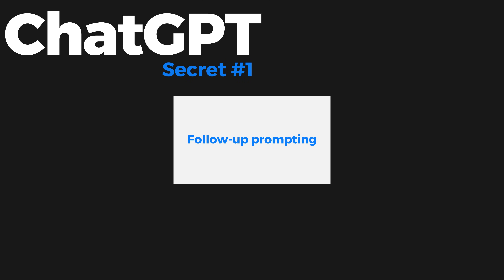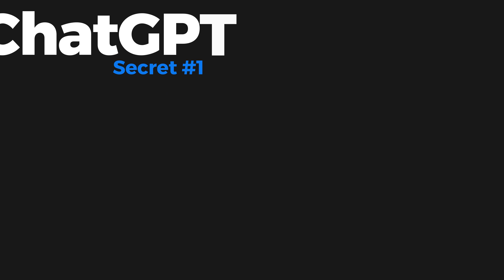Let's jump into 10 ChatGPT secrets to revolutionize your outputs. Secret number one — which shouldn't be much of a secret, but is because people don't do it — is to follow-up prompt in ChatGPT. Follow-up prompting is good for three things: analyzing, understanding, and expanding on your outputs. Follow-up prompts within your same chat thread keep the conversation going, help you retain information better, learn information better, and dive deeper into your problems to find good solutions.